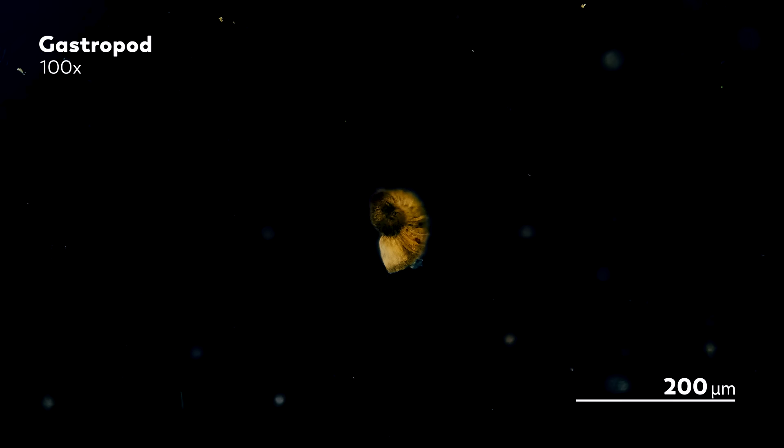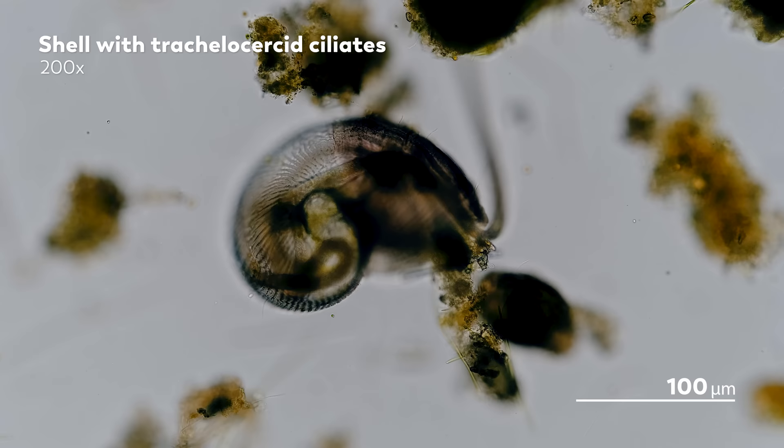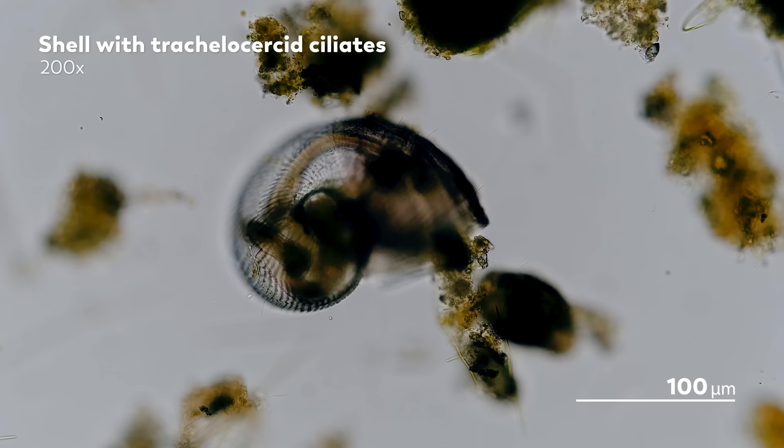One of the fascinating parts of looking at organisms that have come from aquariums is getting to see them make homes out of structures we don't usually get to see in normal pond samples. Like these worm-like ciliates called trichelocercids, which are stretching in and out of a shell they found. There are several of them inside there, turning the shell into their own little trichelocercid commune. Which makes you wonder how they all found the shell to begin with, and how they all decided to gather there.